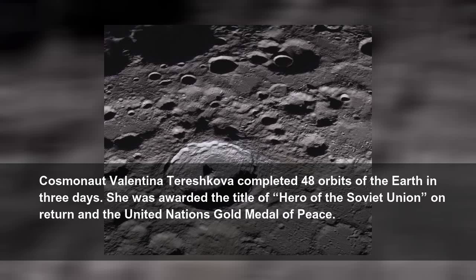Cosmonaut Valentina Tereshkova completed 48 orbits of the Earth in three days. She was awarded the title of Hero of the Soviet Union on return and the United Nations Gold Medal of Peace.